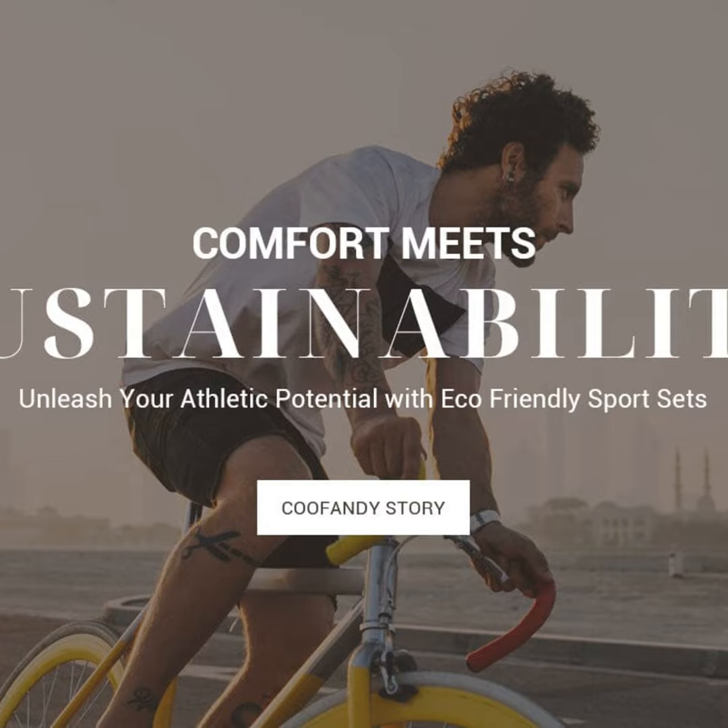The minimalist designs are perfect for both the weight room and brunch. Can't decide between lounging and lifting? No problem with these versatile sets. Plus, that subdued color palette means you won't look like a highlighter even after your glow-up. Style and sustainability in one convenient package — what's not to love?